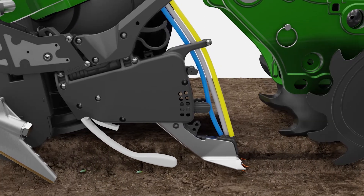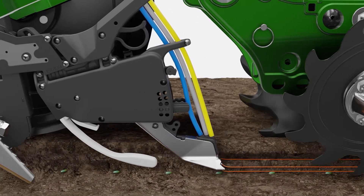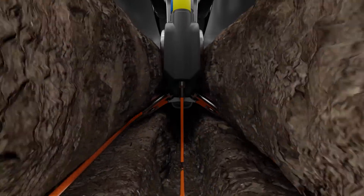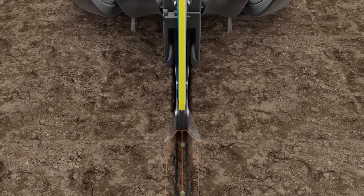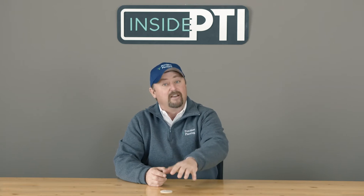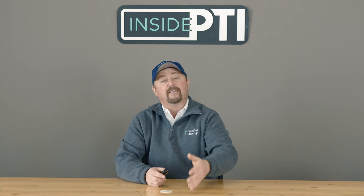Nutrition is a big part of our high yield management program. We start with the planter using high concentrated bands of nutrition, beginning with FurrowJet in the furrow where we're putting things like sugars and biologicals. Then we relay to the wings of FurrowJet for phosphorus and zinc. I'm limited in what I can put in the center of FurrowJet because of how close it is to the seed — that's why we go with sugars and biologicals there, since some of that is live biological product.